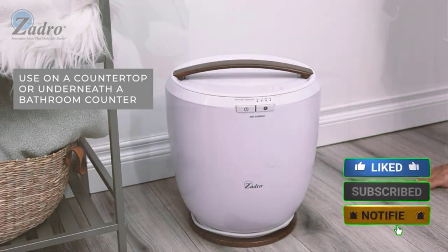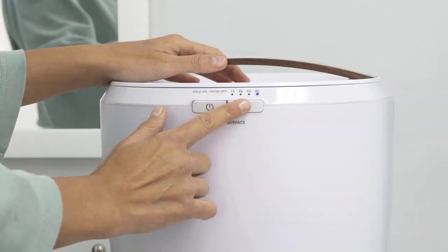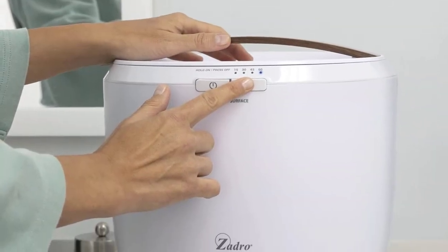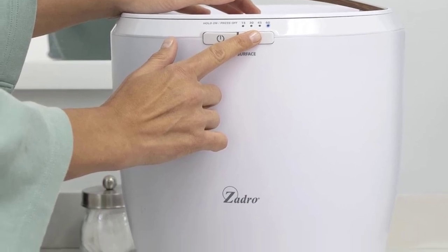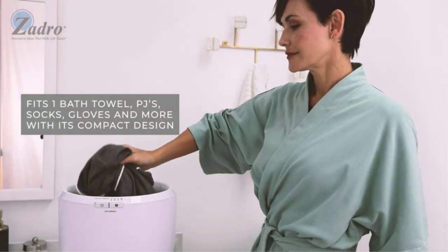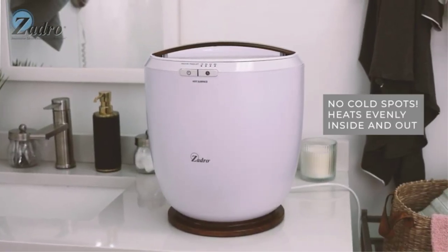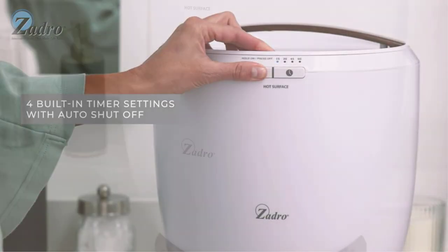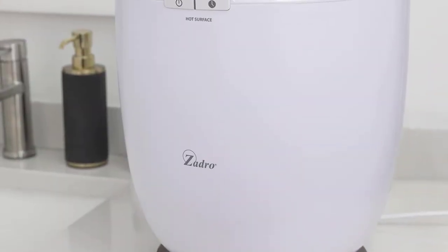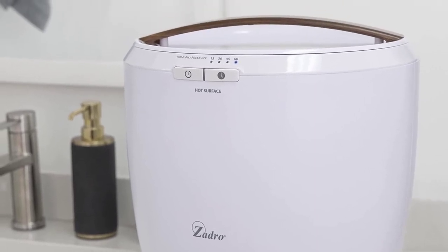Despite its compact size, this towel warmer's wide base allows you to easily and safely grab the heated towel, or bathrobe or blanket if you prefer, without knocking it over. But because it is fairly small, you can store it easily in a cupboard or closet when not in use. During testing, we found that towels were warmed up at the lowest 15-minute mark, and even at higher timer settings, the towel wasn't too hot to handle.